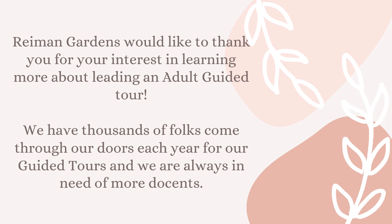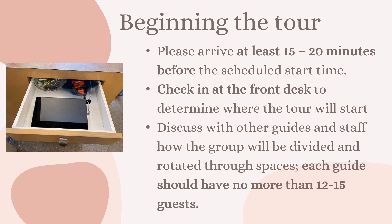Before we begin, I just want to say thank you so much for your interest in learning more about leading an adult guided tour. We have thousands of people come through our doors each year and interest is definitely picking up more and more with our adult guided tours, so we are in desperate need of more docents for those tours. Again, I just want to say thank you so much.